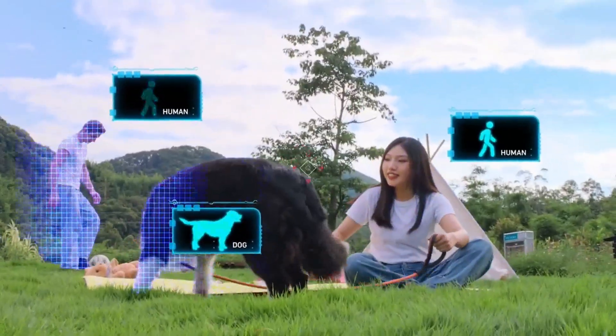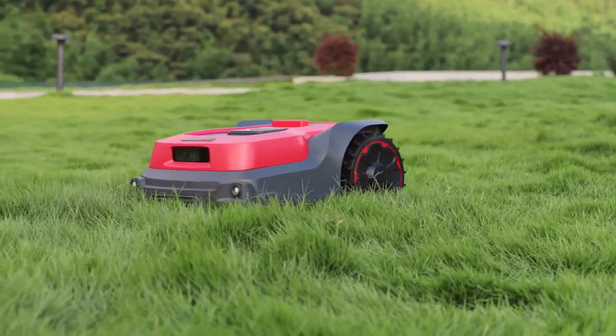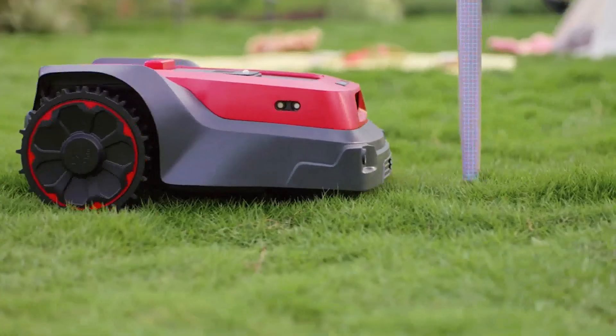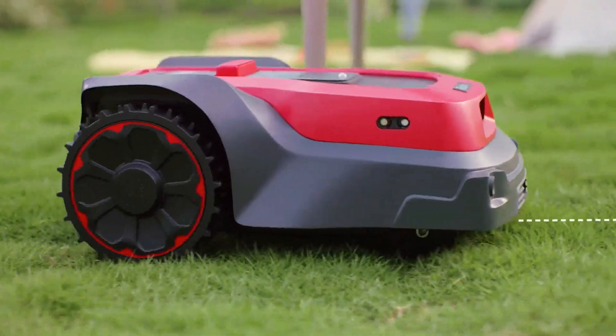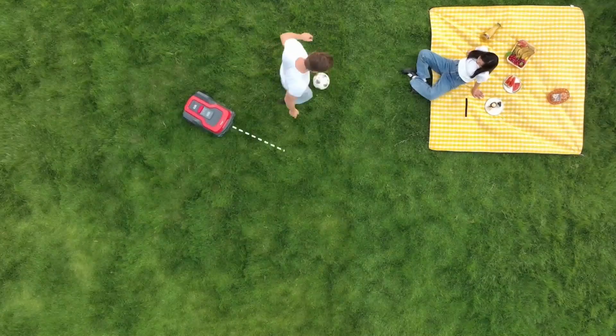Worried about the safety risk of a robotic lawn mower? Using RoboUp, you can breathe freely now. Equipped with an AI camera and light-sensitive headlights, no matter day or night, RoboUp can recognize human beings, pets, and wildlife, and stop its cutting disc immediately.